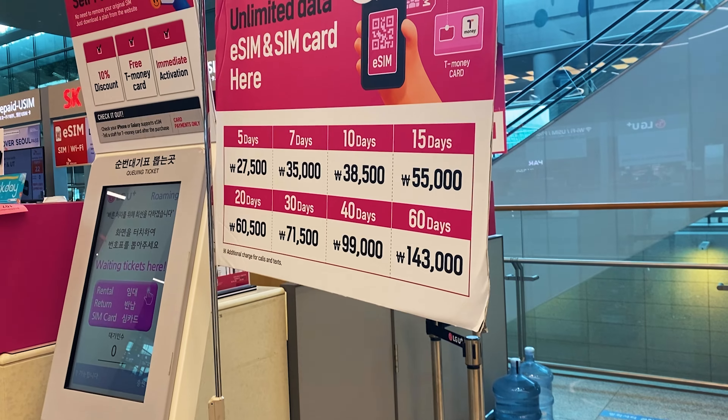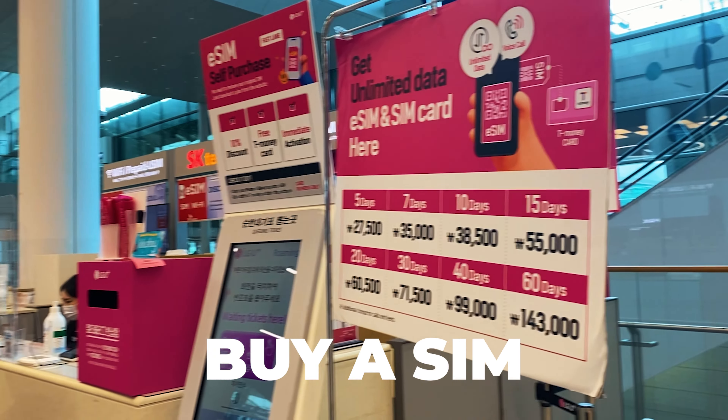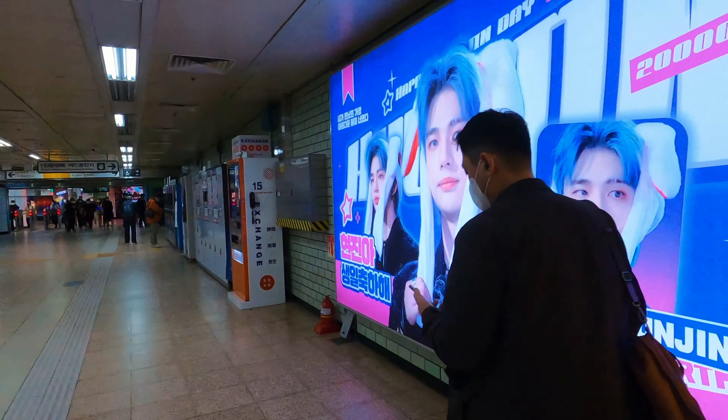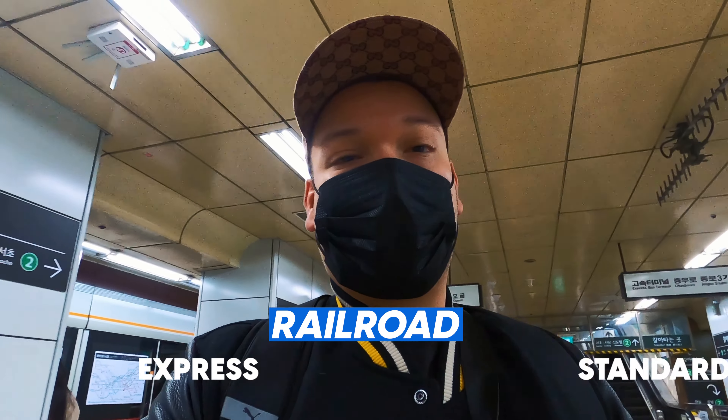Another very important thing is that most of these apps just work with a Korean number, so when you arrive in Korea I highly recommend you to buy a SIM card — it's way cheaper than using international roaming. I bought mine at the COEX Mall center and it cost me roughly about 50 US dollars for unlimited data for 10 days, which is way cheaper than a roaming day pass.